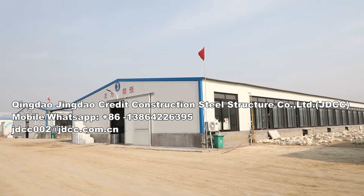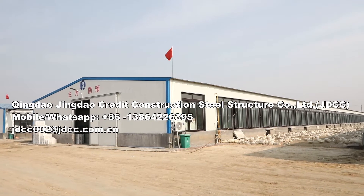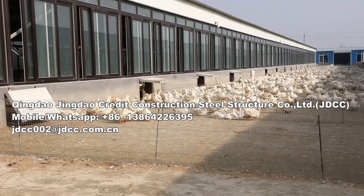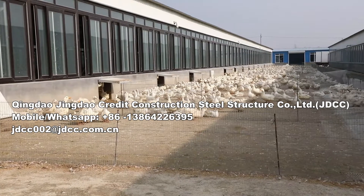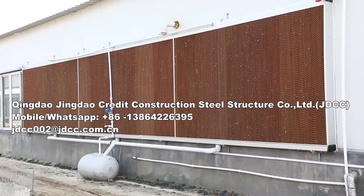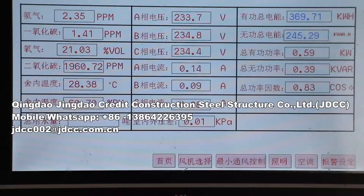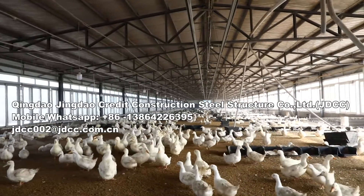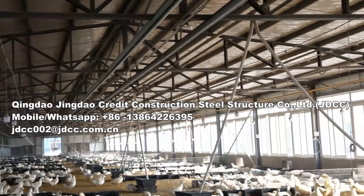JTCC specializes in the development and research of livestock and poultry breeding machinery and sheds. The main products include breeding fans, automatic drinking systems, automatic feeding systems for chickens, ducks, pigs, rabbits, and other livestock and poultry, greenhouse cooling equipment, and environmental control systems.